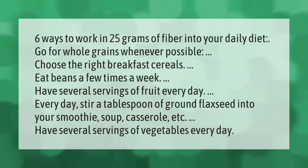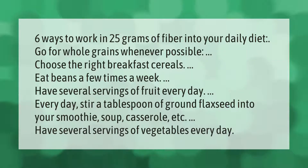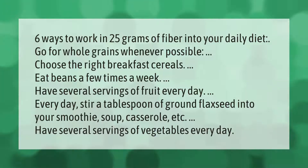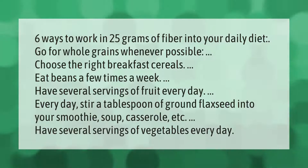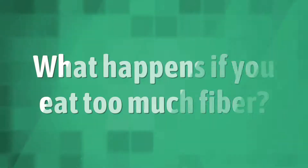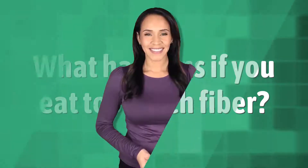Stir a tablespoon of ground flaxseed into your smoothie, soup, casserole, etc. Have several servings of vegetables every day.